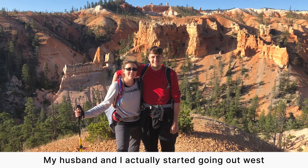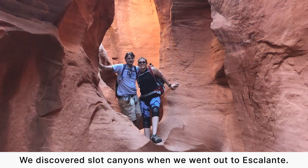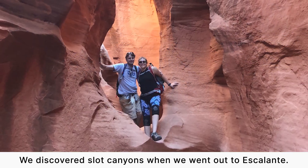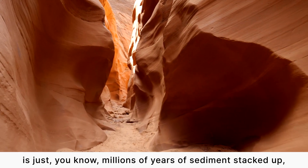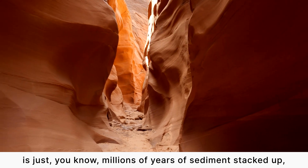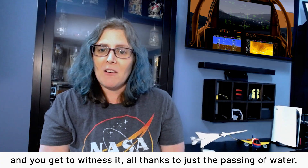My husband and I started going out west and fell in love with the southwestern United States. We discovered slot canyons when we went out to Escalante. You're scrunched into this place where on each side of you is millions of years of sediment stacked up, and you get to witness it all thanks to just the passing of water.